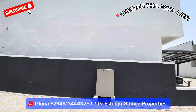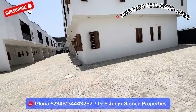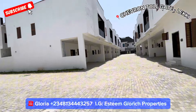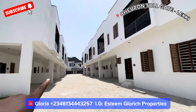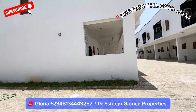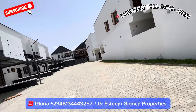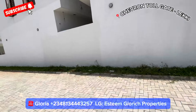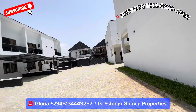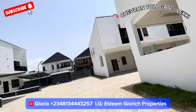Here are the terrace duplex units — we have four bedroom at one end, three bedroom, and two bedroom on the other side. We also have semi-detached units on the other side. This place is very spacious and beautiful. There are lights at night so everywhere is bright, and it comes with CCTV cameras.